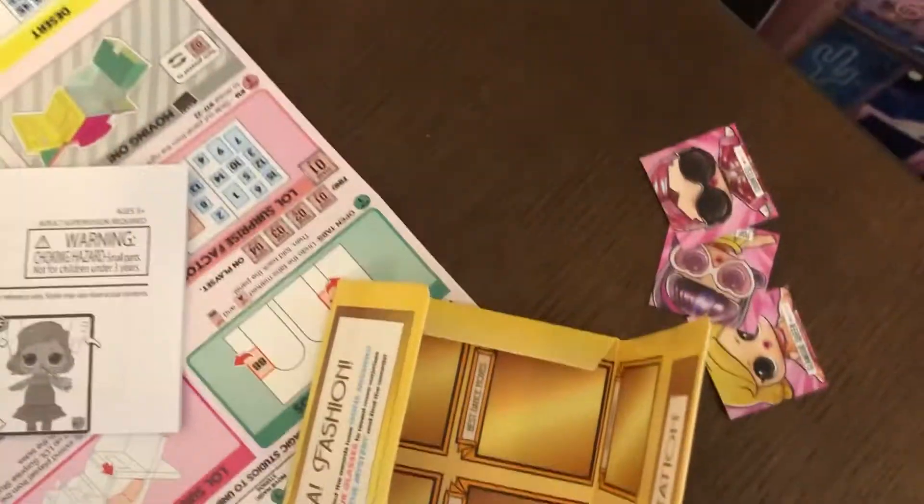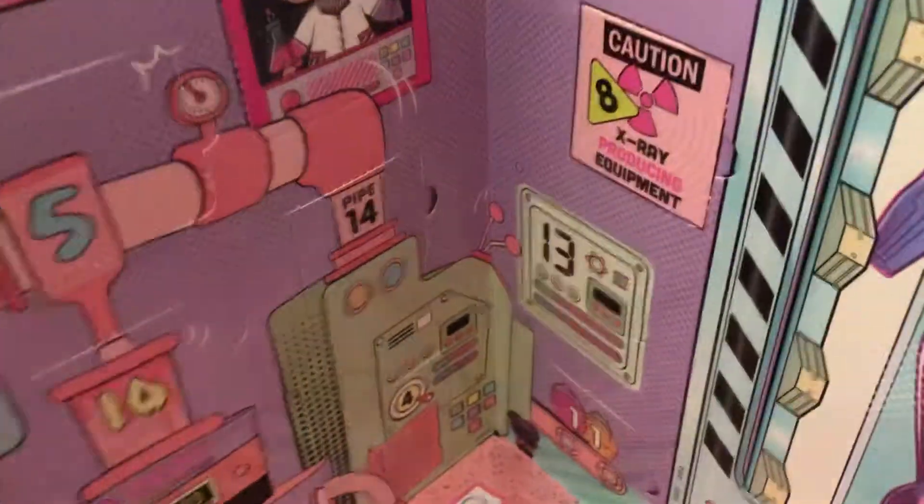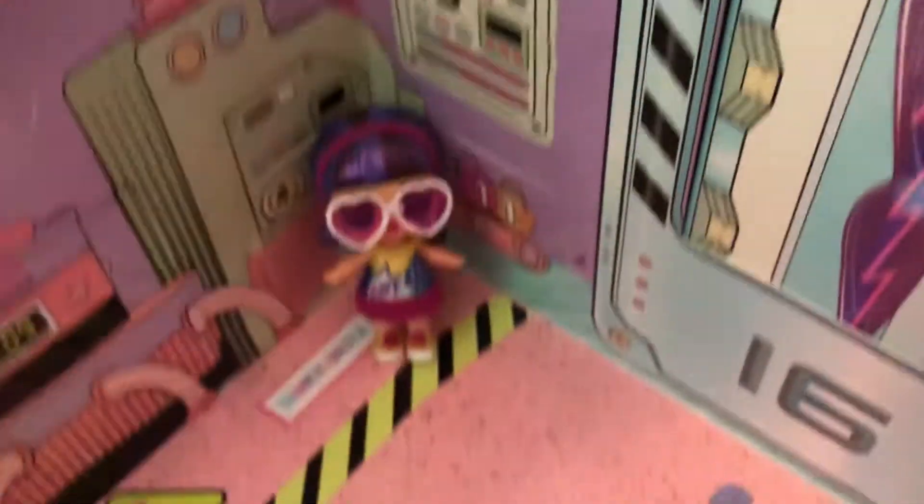See, these are all the dolls. And I started opening it. These are some stuff that comes with it. So this is the Movie Magic Studios. I started this part and these are all the dolls I got so far.